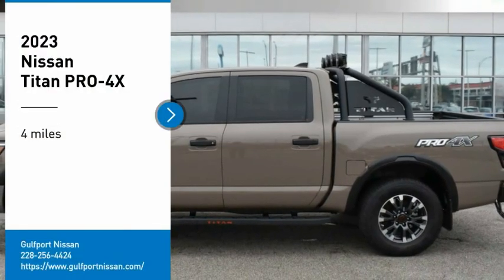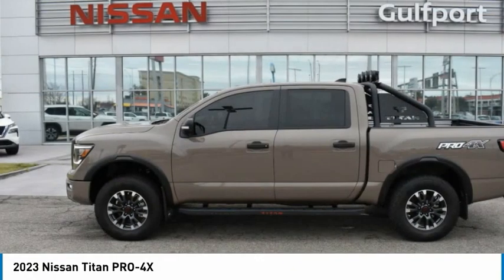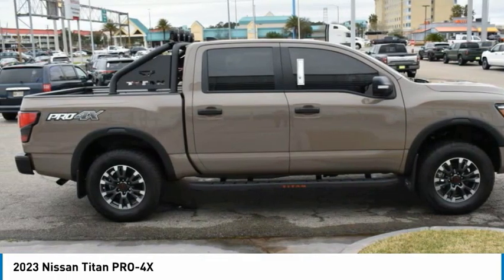Stop by and take a look at the 2023 Titan. The Titan houses the Endurance V8 engine, the largest standard truck engine in its class. But the benefits don't stop there.